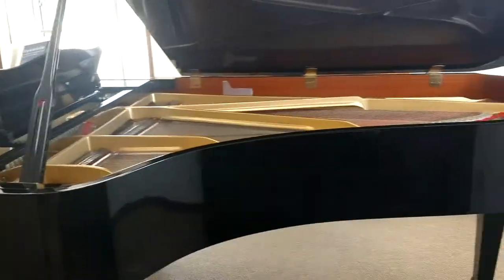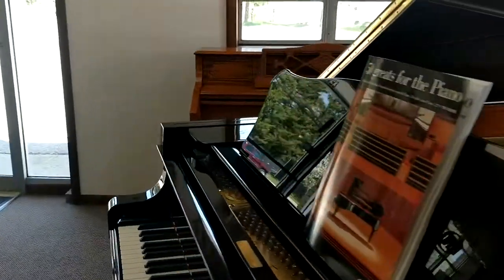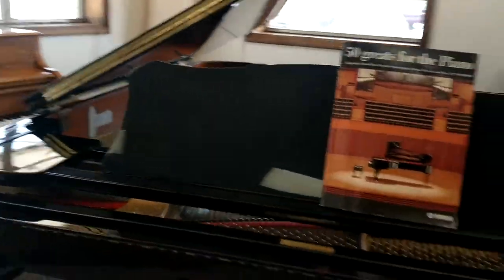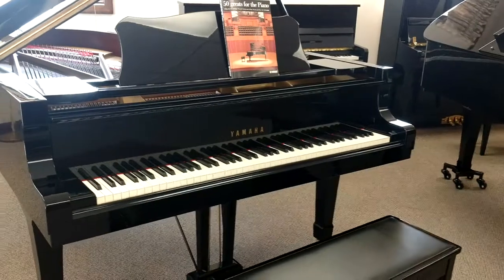Now this is new to us here — this is a 7'4" Yamaha Concert Grand. This is available for lease, rent, short-term rentals. If you've got a special event, this thing sounds just awesome.